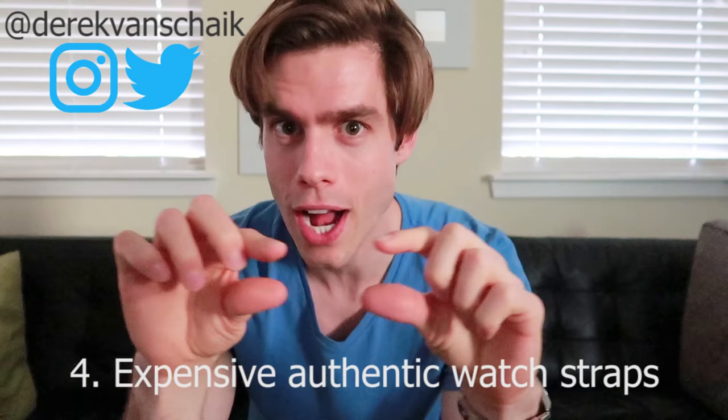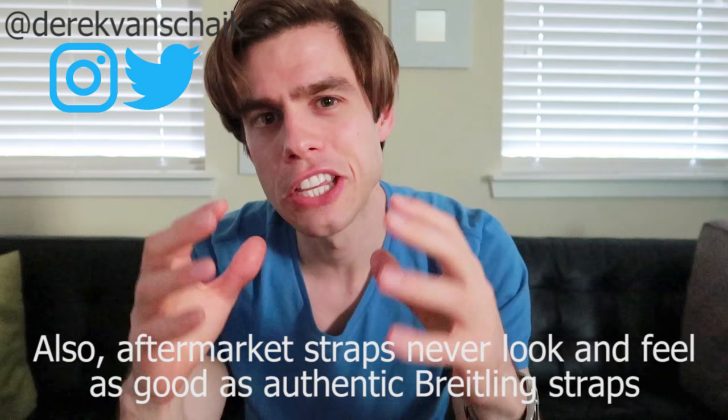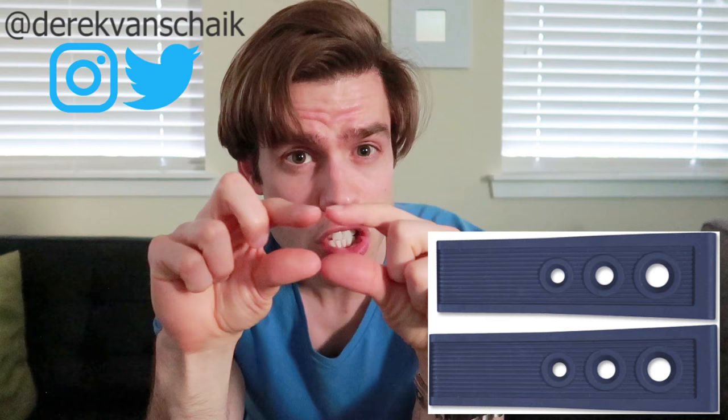The fourth thing that I hate about Breitling is the really expensive authentic Breitling watch straps. People who own Breitlings like to swap out the straps because it makes it look interesting — you can have a crocodile strap, a rubber strap — but to buy any of these straps, they are ridiculously expensive. Just a small strap made out of crocodile: $600. Just a rubber strap: $300. You're getting rubber for $300? That's ridiculous!